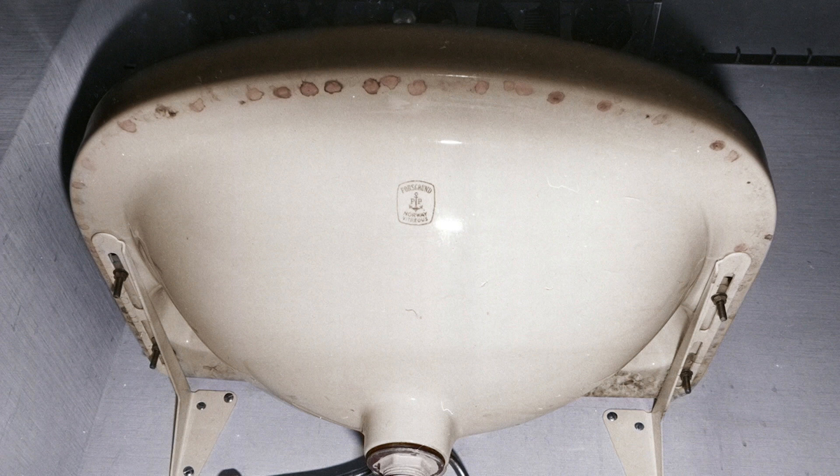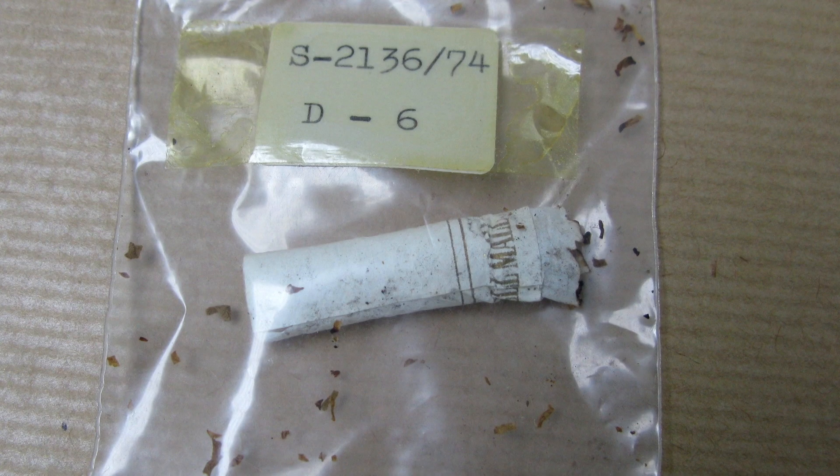The blood swabs taken from underneath and around the sink in the bathroom gave us a mixed DNA profile from at least three people. We've got Annie present within there, and then we've got male DNA as well. From the cigarette ends, the one with the Pal-Mal brand actually came out with a male profile on that one — we were expecting it to be female, but it came back with a male profile.